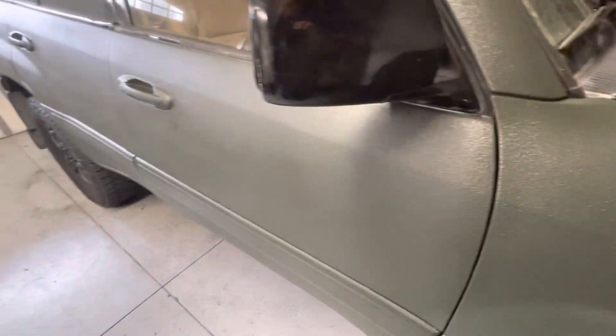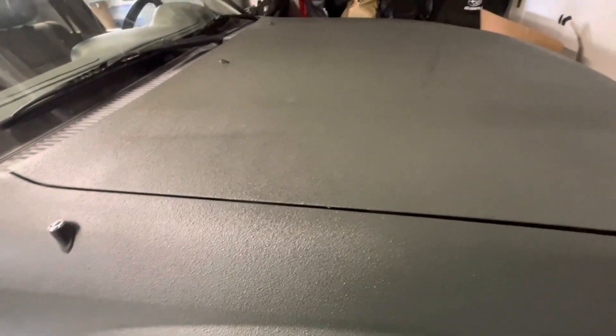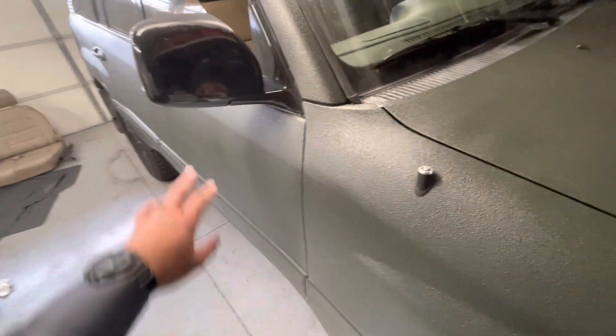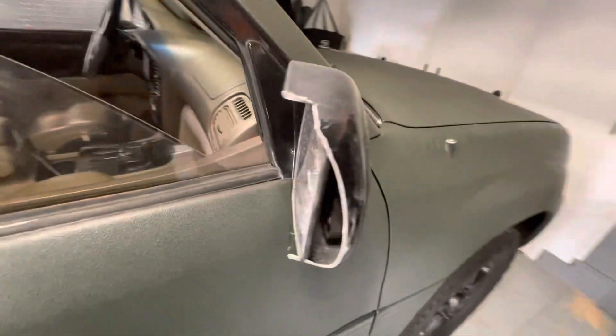Originally I was going for the OEM Toyota color — I think it's Mica Jade or something like that, I'm totally messing up the name. There was a guy with a 4Runner who had that color and painted it this color so he didn't have to do the door jams, and it came out great. It looks okay with the black.